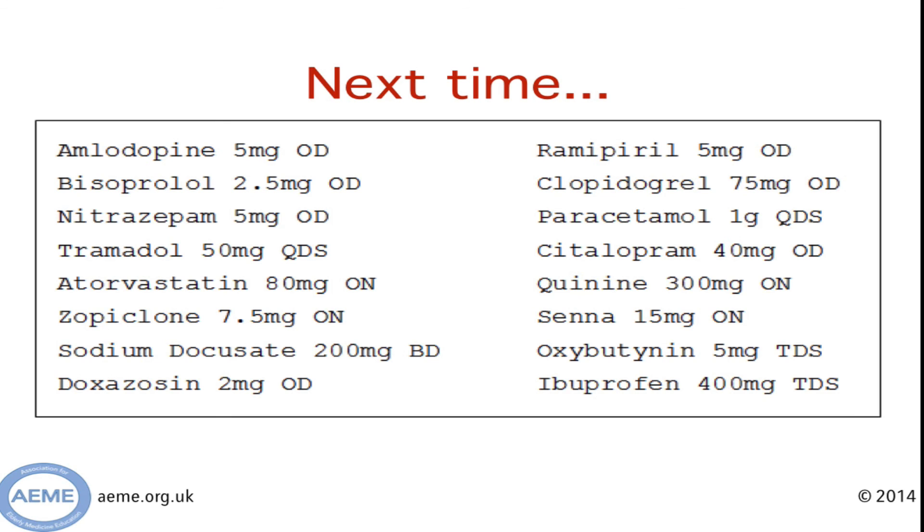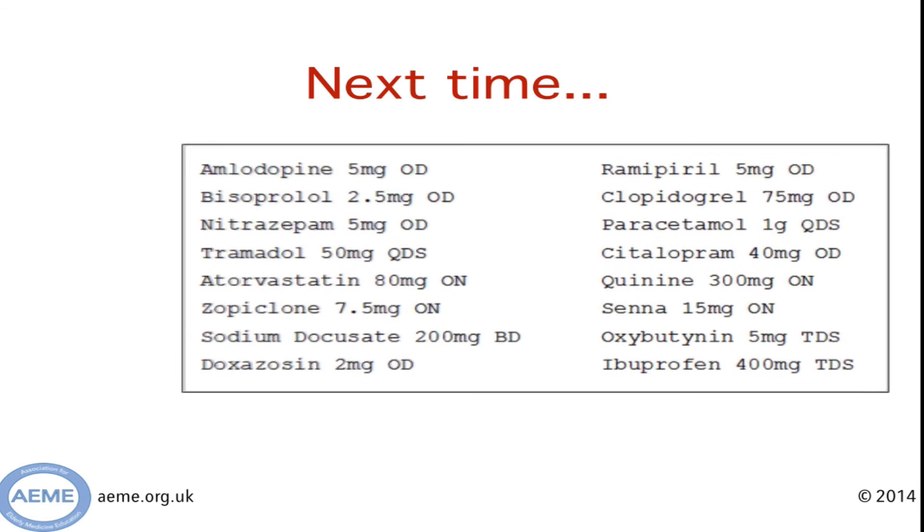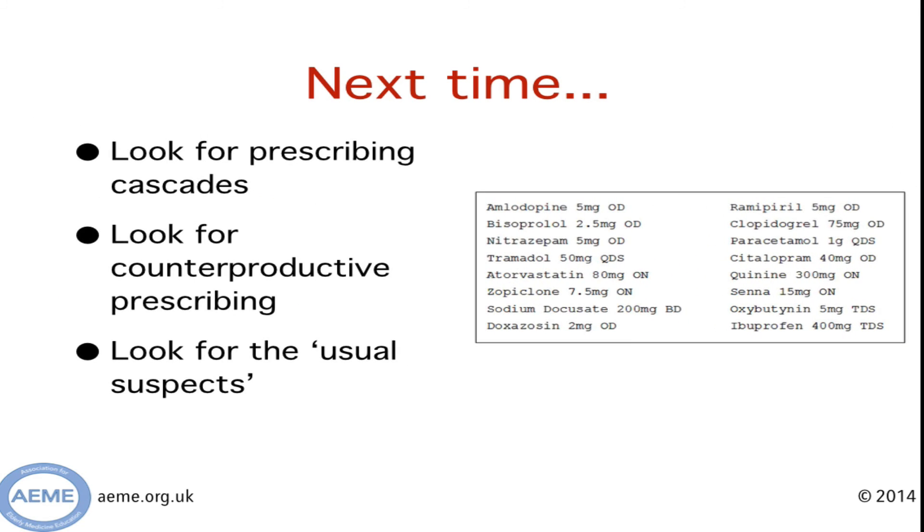So next time you're faced with a long list of medications in front of you, have a think. Have a look for prescribing cascades. Have a look for examples of counterproductive prescribing. Have a look for the usual suspects. Please don't, as a knee-jerk reaction, score them all off the drug chart — that would be inappropriate wielding of the geriatrician's scalpel.